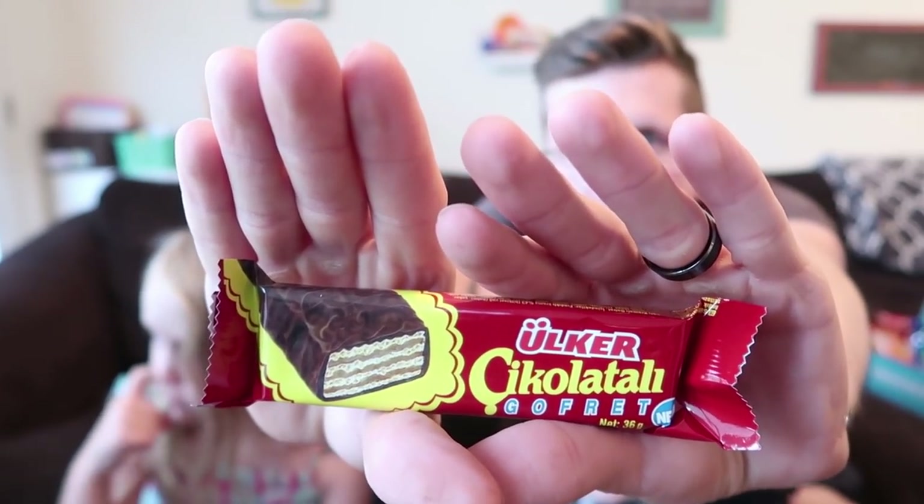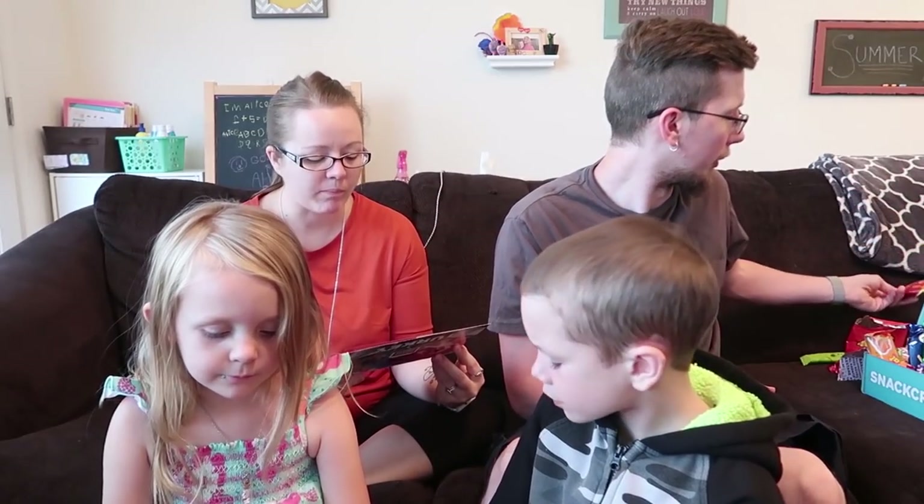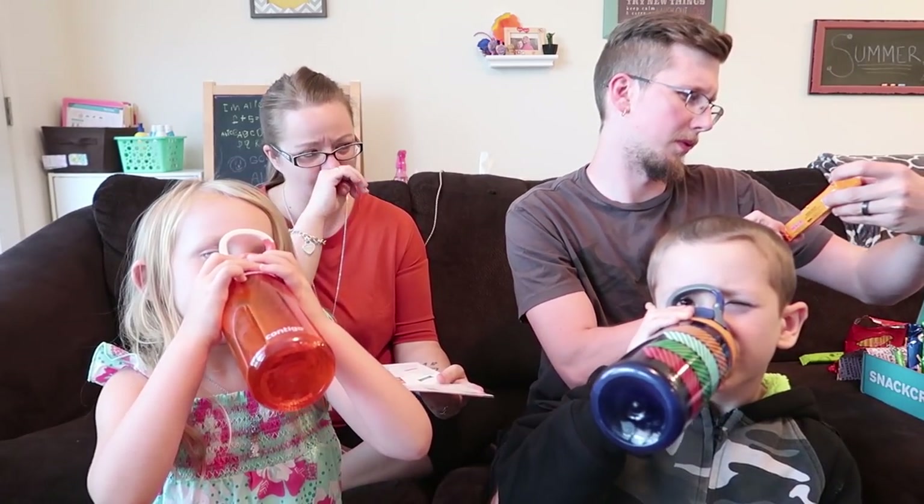Definitely like one of those wafer things covered in chocolate. That's pretty good — like Vortman wafers. The chocolate is really good on that one. It had a funny aftertaste though, so I don't know — maybe not.